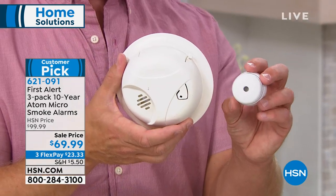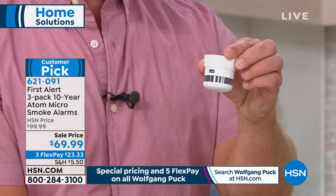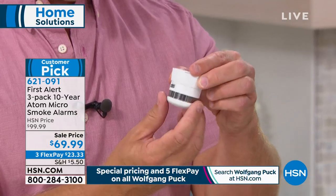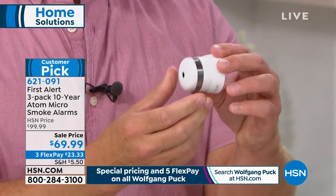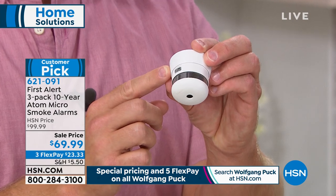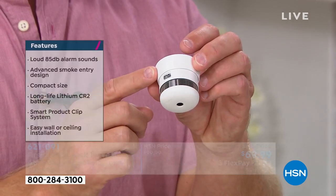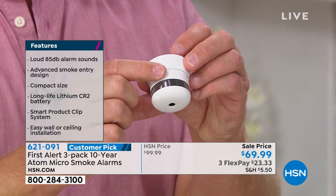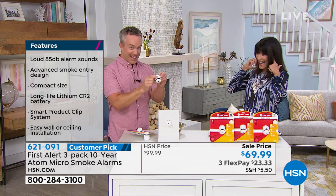This is what First Alert used to give us — the smoke detector we've seen before with a bigger footprint. But the new design is smaller, more compact, and also more accurate. They've given us a 10-year battery life, easy installation, and fewer false positives. Because it's a smaller footprint, you can put them outside every living space and every kitchen. I'm going to set off the 85-decibel alarm so you can hear it.